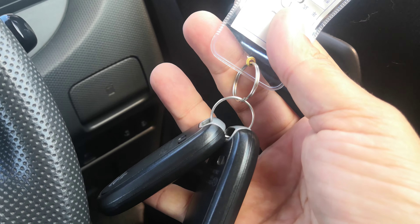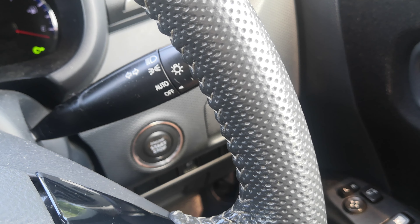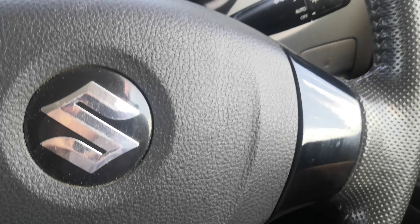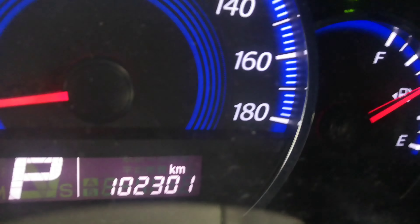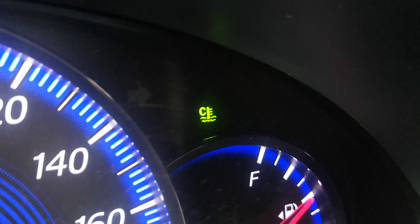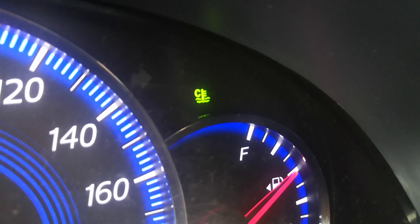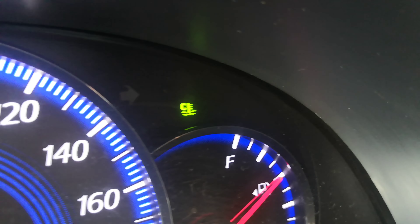With the key fob on your person, this is a push start — foot on the brake, push this one time and it goes. So 102,301 on the odometer. It showed a couple of warning lights. That one up there is your temperature gauge, so it's going to be light green with the engine cool. When the engine warms up, it's going to go away, and it'll be red if it's overheating — be on the lookout for that.